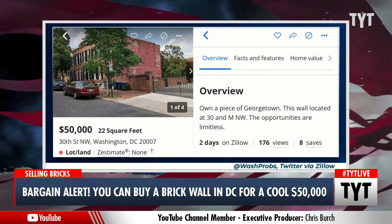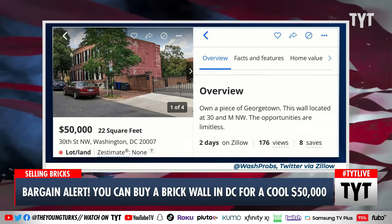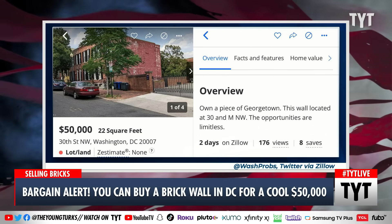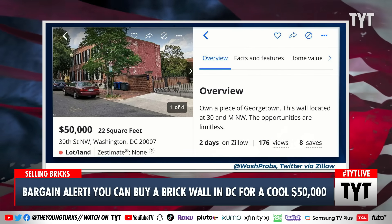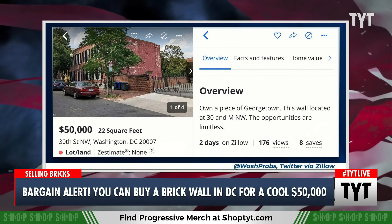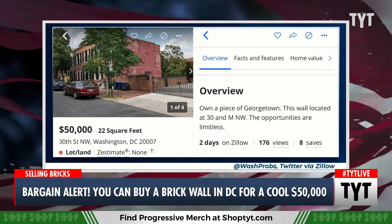That is a literal listing — a screenshot of the listing from Zillow. You can see the Zestimate there. Eight people have saved it. The Zestimate is none. I've literally never seen that before. It's identified as a plot of land that someone might not even be able to build a home on.